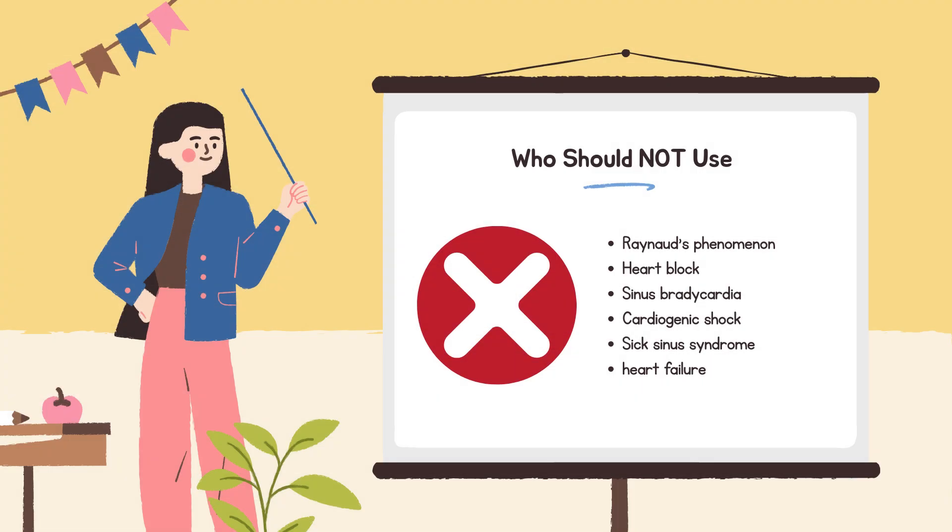Beta blockers are not safe for people with Raynaud's Phenomenon, heart block, sinus bradycardia, cardiogenic shock, sick sinus syndrome without a pacemaker, or certain types of heart failure. Also important: taking beta blockers with verapamil or diltiazem — types of calcium channel blockers — can cause dangerously slow heart rates, extreme fatigue, and heart block.